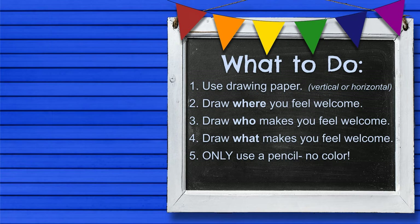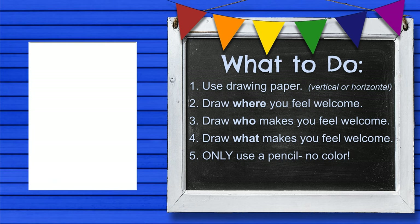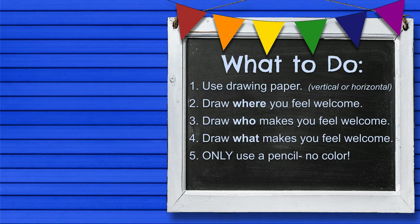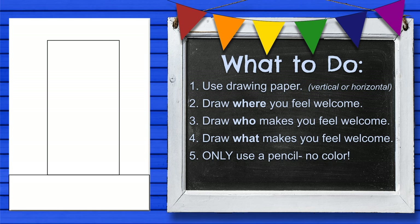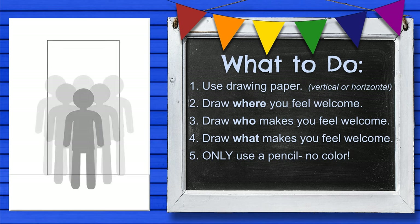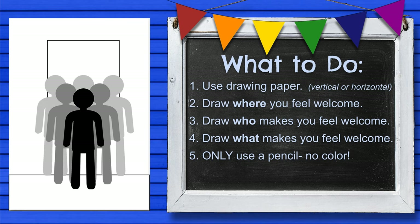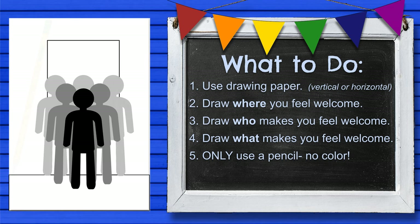Now it's your turn to draw a welcoming entrance. Start off with a sheet of drawing paper — puede ser vertical o horizontal. Next, think about a place where you feel welcome; it can be real or imaginary. Be sure to add an entrance or doorway in your drawing. Who are some of the people that make you feel welcome? Be sure to add them to your work. Finally, look back in your sketchbook and add some of the other things that make you and others feel welcome. Be sure to only use a pencil — don't add any color just yet. We will add color next class.